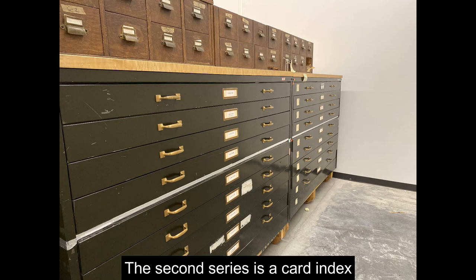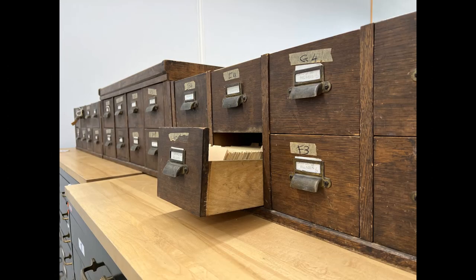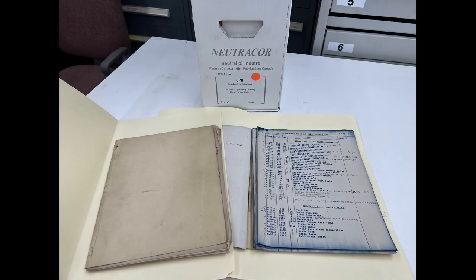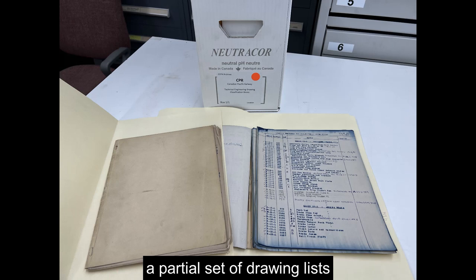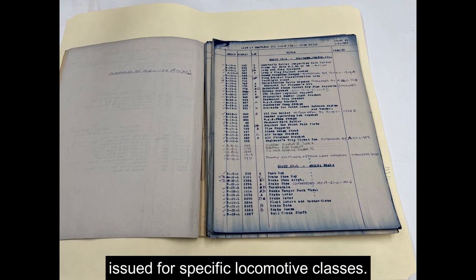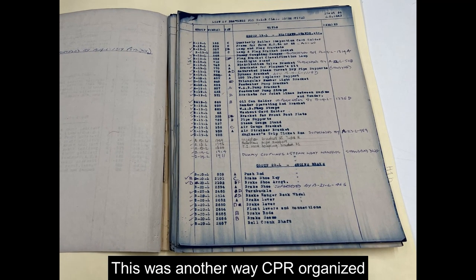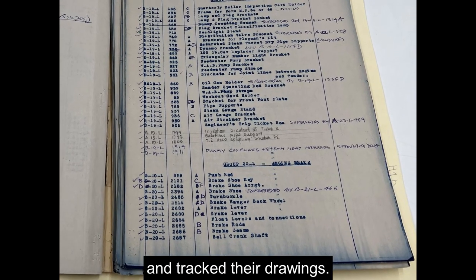The second series is a card index with around 50 meters of cards. The department used index cards to organize and track the drawings. The third series consists of 27 booklets — a partial set of drawing lists issued for specific locomotive classes. This was another way CPR organized and tracked their drawings.